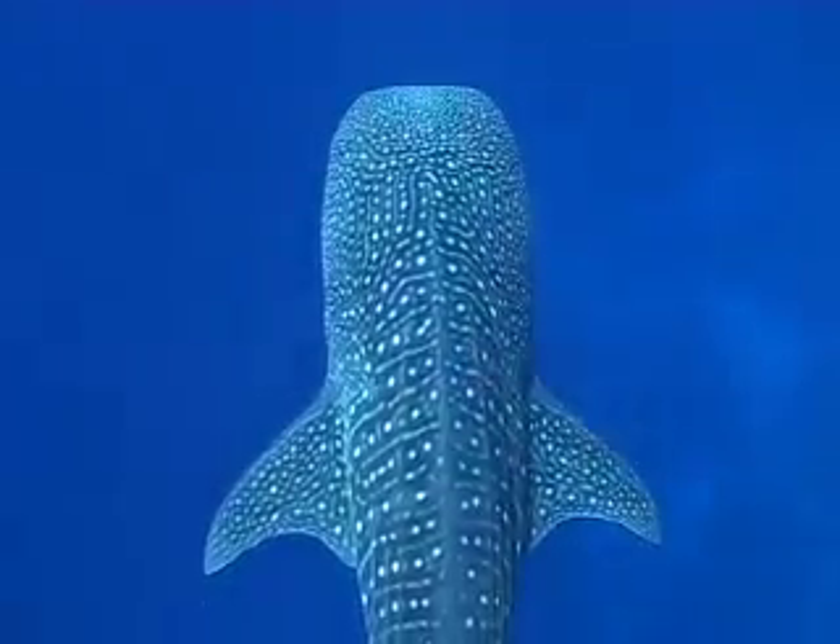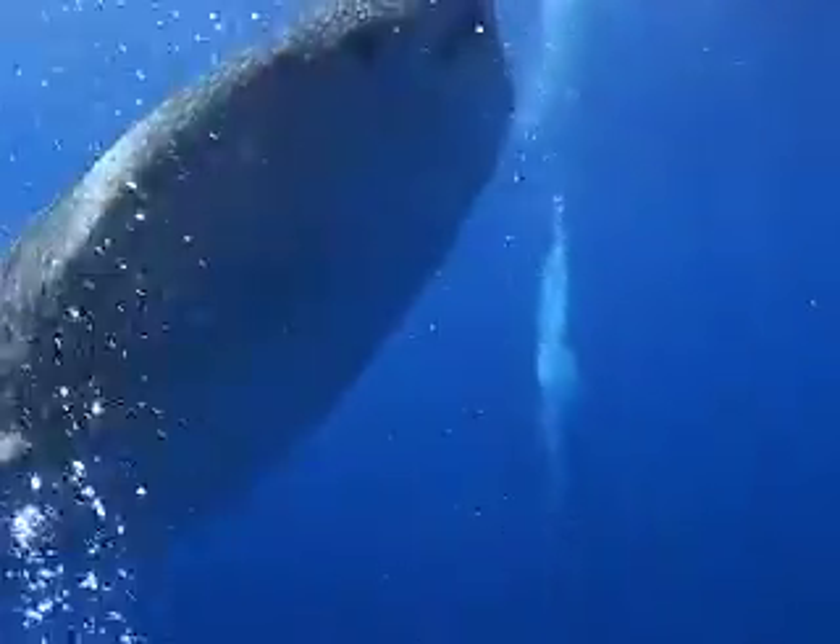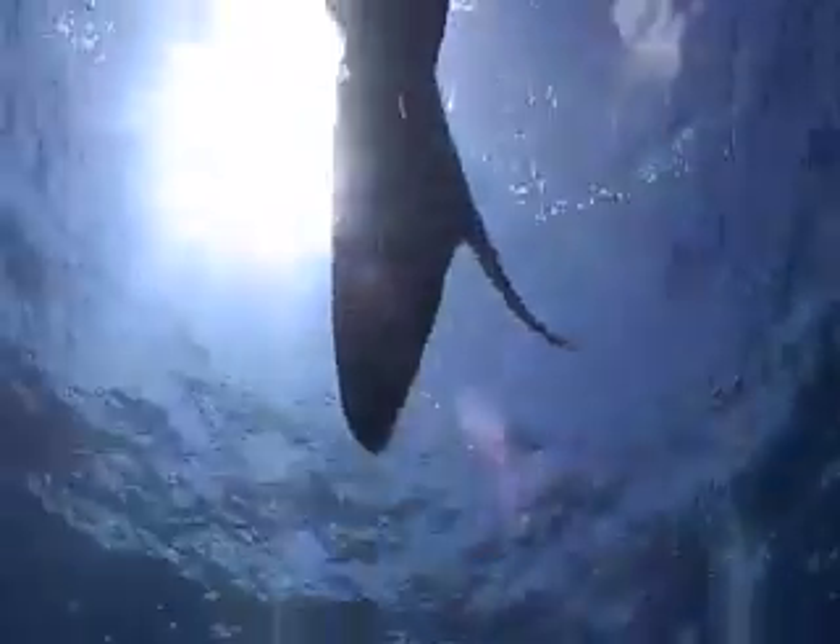Basically they usually come in around about November, December with the plankton, and they stay around until about March, April, May. This year we've had an extended period because they didn't come in till January — a little bit late — but they're still here at the moment, 24th of May. So we've still got whale sharks here and we're really wrapped with that.